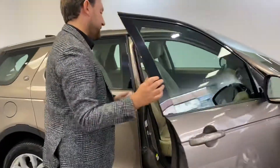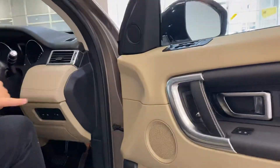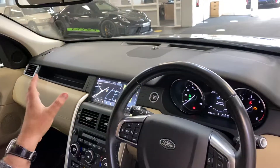With it being a HSE, you've got really, really good spec. You've got a Meridian sound system, and when I've looked at this car it's got a bigger screen as well — like a massive screen for the sat-nav.